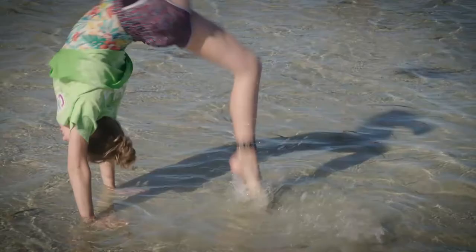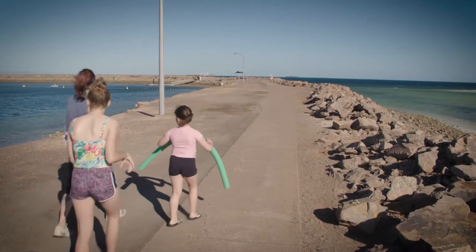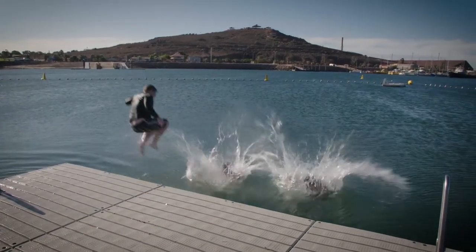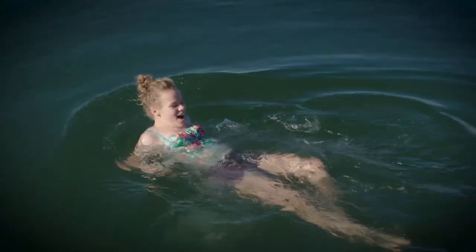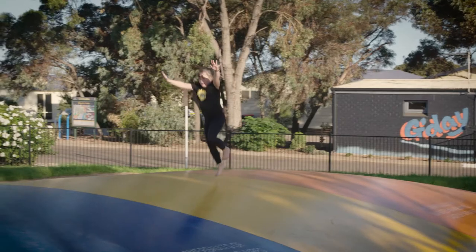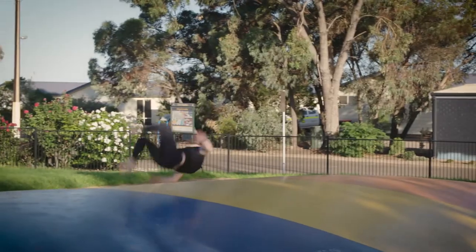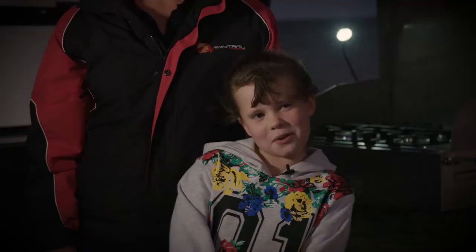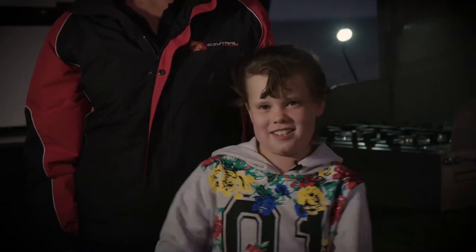We've got a beautiful spot down here by the beach. The kids went for a little dip and a splash around. Ten minutes down the beach, there's a little swimming pool that's all roped off — they had a bit of a splash in there. They've also got the bouncy pillow and a little playground, and the girls were doing their gymnastics tricks down there. My favourite thing today was going on the beach and doing gymnastics.